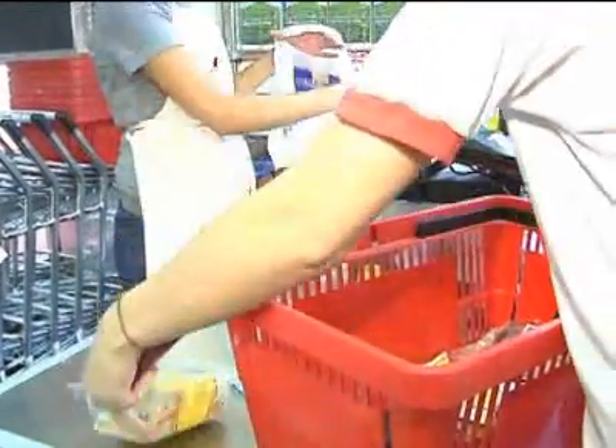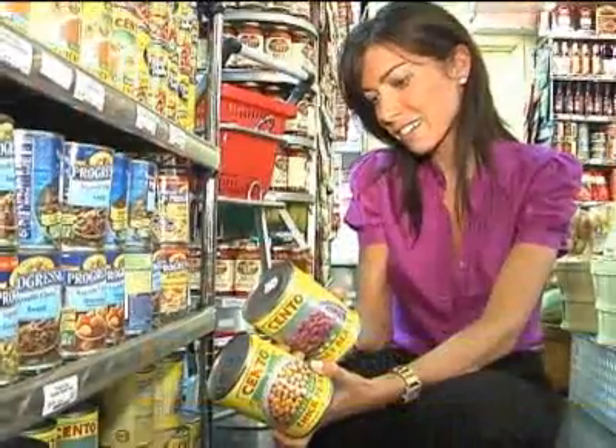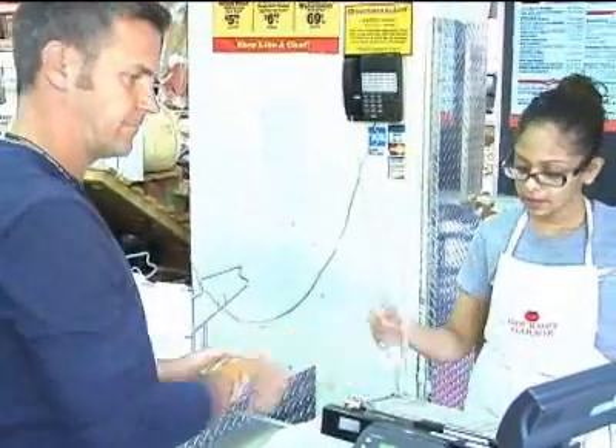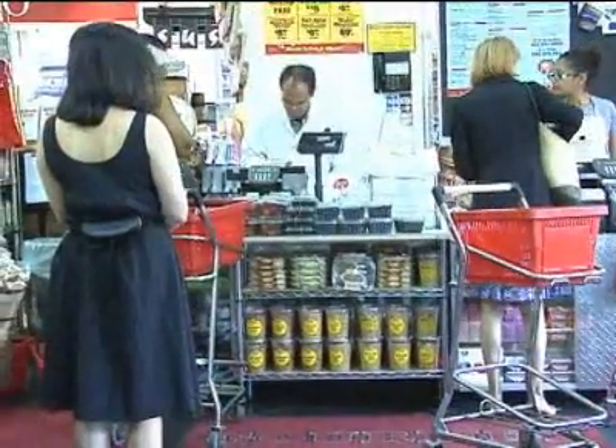Just because food prices are up, it doesn't mean you have to avoid the grocery store. A big concern for registered dietitian Tanya Zuckerbrot, who says when strapped for cash, she sees more people starting to head for the fast food line instead of the checkout line. And good nutrition is often the first thing to go — they have all these great deals out there for $1.99, a burger and fries.